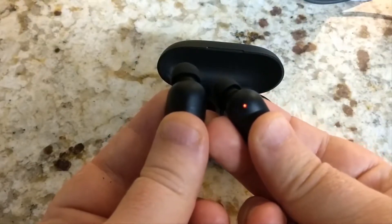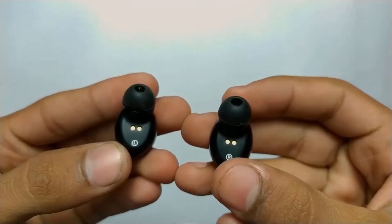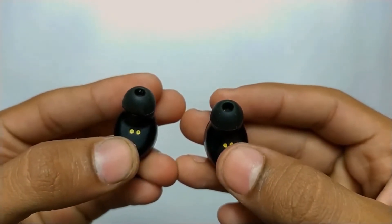These earbuds come with an aluminum case which has a silky smooth finish. It has an inbuilt battery so that whenever you're not using the earbud, it can be charged up in this stylish case. This device is coated based on a nano waterproof technology so that you can use it in water too.